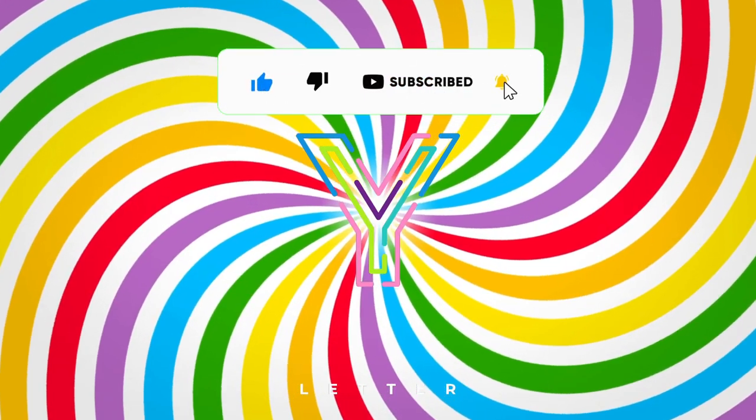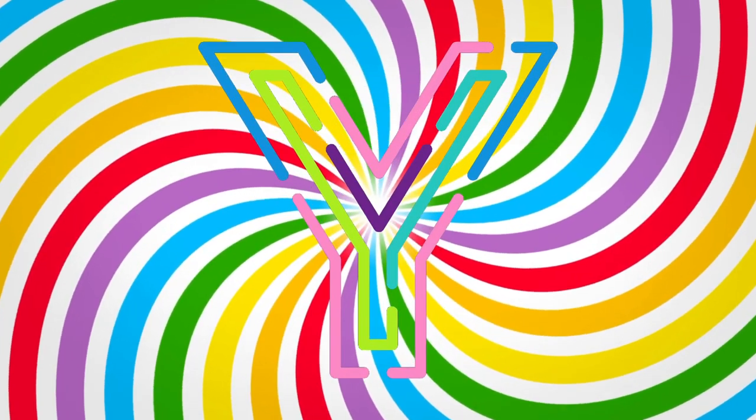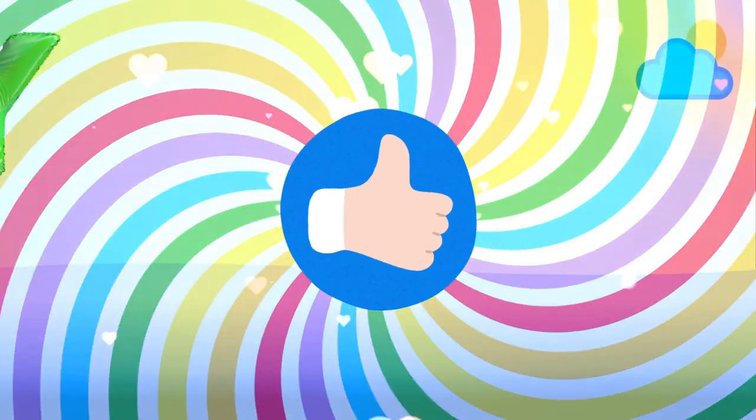Please subscribe and click the bell to help our channel grow. Show Asher's Day some love. Give us a thumbs up.